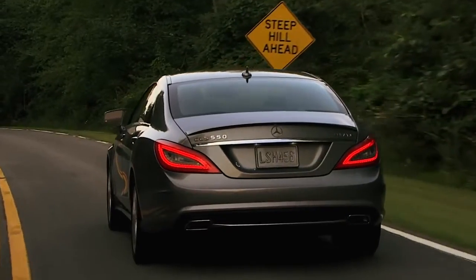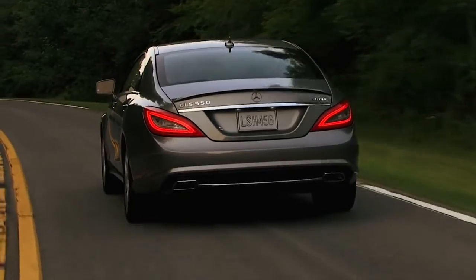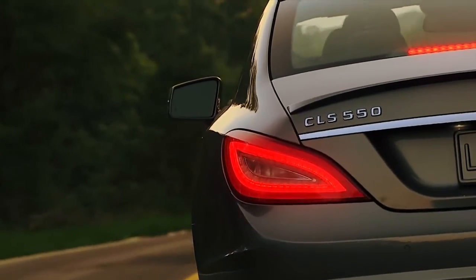And at the rear, LED tail lamps don't just look sharp. With LED brake lamps, they illuminate faster than regular bulbs.